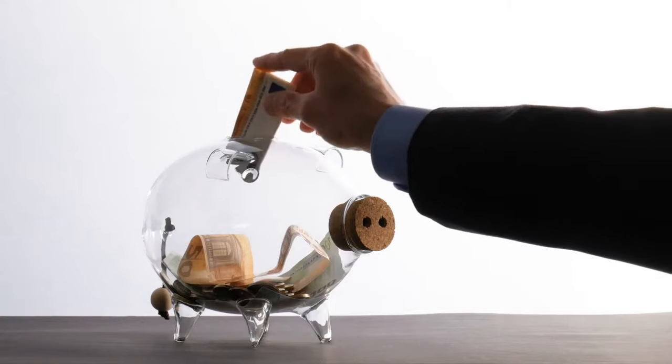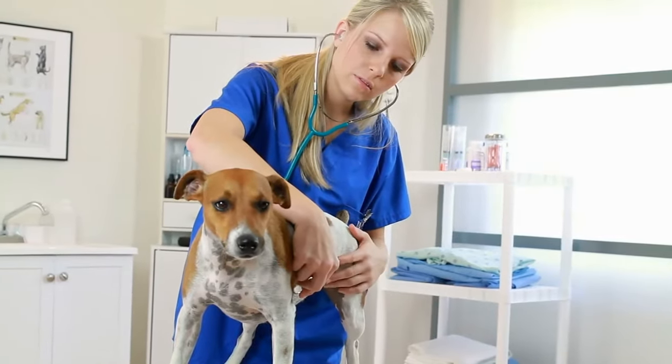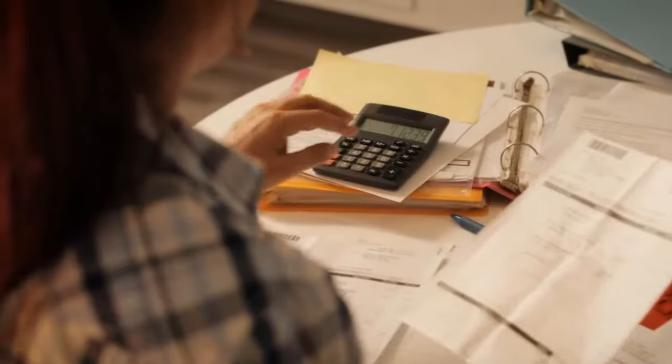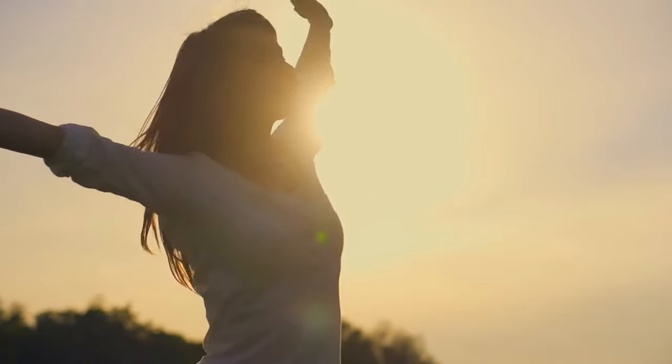Well done, you've potentially saved a lot of money. So now that you have your pet insurance policy in place, you have complete peace of mind knowing that if your fur baby has any medical problems in the near future, you don't have to worry about forking out a fortune to help them. And further peace of mind knowing you've got the best deal available for your pet's needs.